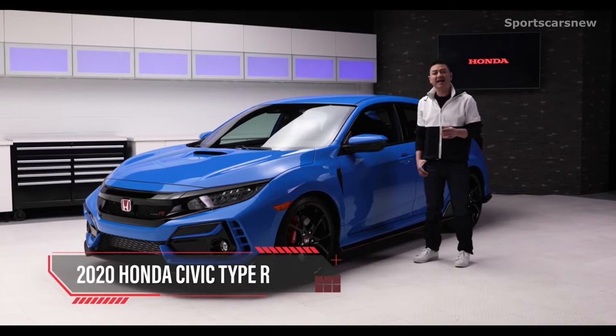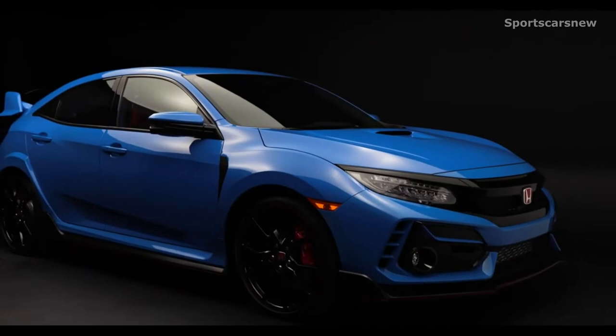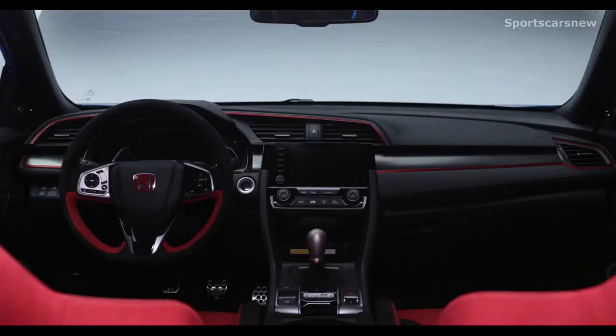This is the Type R — all the hot hatch, front wheel drive, turbocharged VTEC performance that makes it a beast to drive, wrapped up in head-turning style. The 2020 Civic Type R is Honda's performance version of the best-selling car in the country for 22 years in a row.